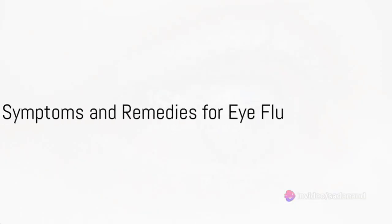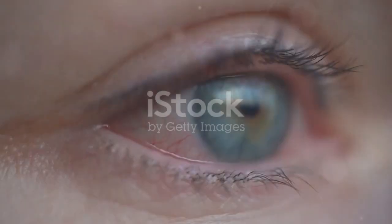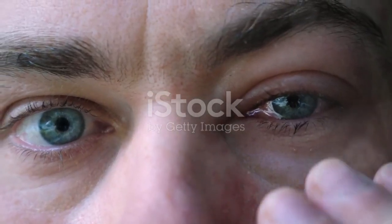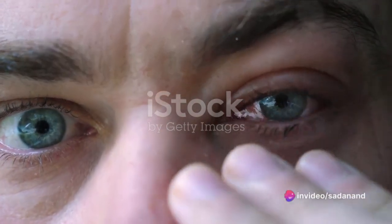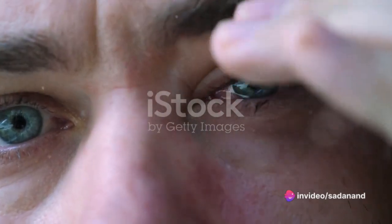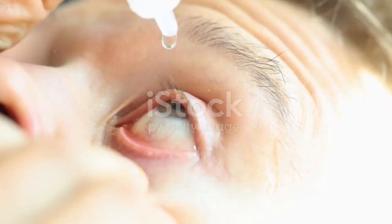Eye flu manifests itself through redness, irritation, watery eyes, sensitivity to light, discharge from the eyes, a gritty sensation, crusted eyelids, swollen eyelids, and discomfort while blinking. It can be a nuisance, but there are many remedies to help.